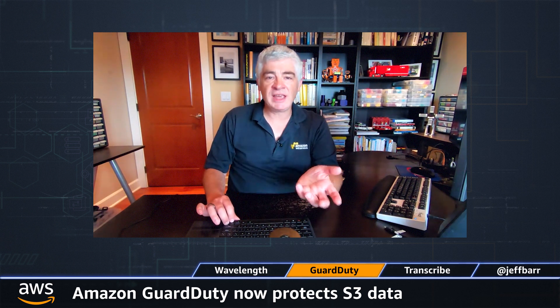Amazon GuardDuty is an intelligent threat detection service. It looks for malicious activity and also unauthorized behavior, and it protects your AWS accounts, your workloads, and — this is the new part — data stored in S3. GuardDuty looks at S3 data access events and also S3 configuration info, looking for suspicious activities such as requests from an unusual geolocation, disabling of preventative controls, and API call patterns that might be attempts to look for misconfigured bucket permissions.